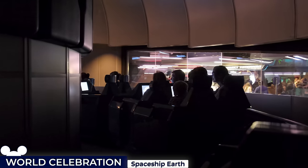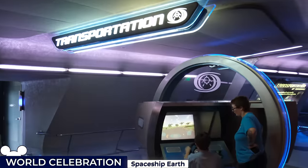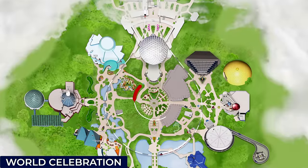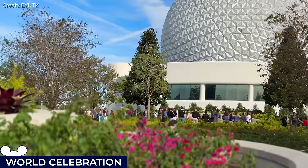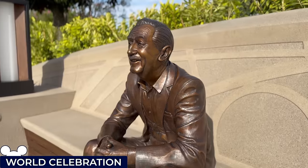The ride culminates in the Project Tomorrow interactive area, where guests can engage with exhibits and games that explore the possibilities of future technology. After many years of construction, visitors can now return to the centre of this neighbourhood, greeted by the World Celebration Gardens, highlighted by the iconic five-ringed Epcot logo, and anchored by the new Walt the Dreamer statue.